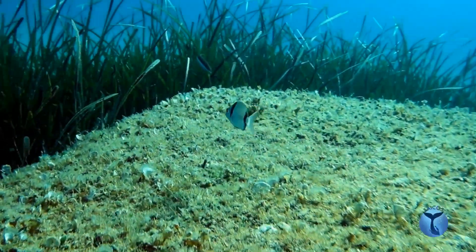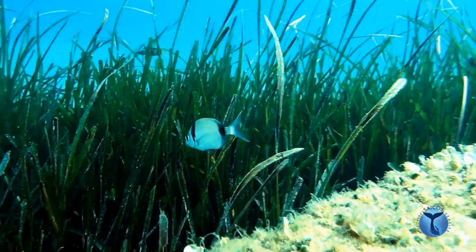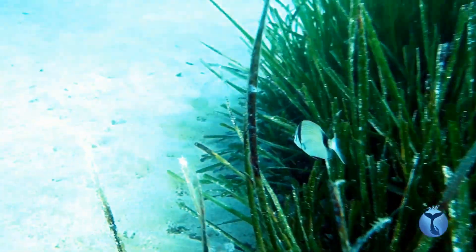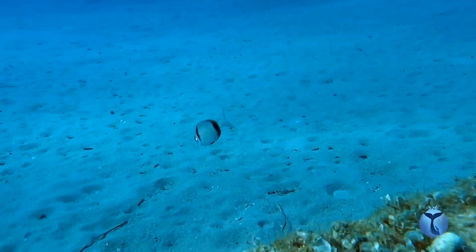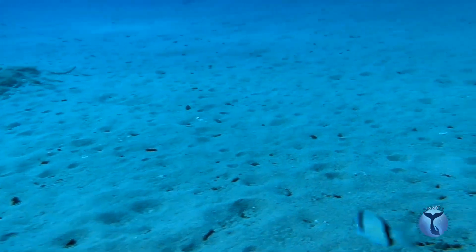This little fellow is 8 cm long, not too far from his adulthood. As soon as he is finally able to reproduce, he will be mature, with a length of about 15 cm.